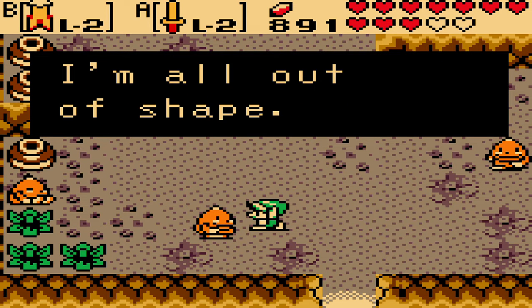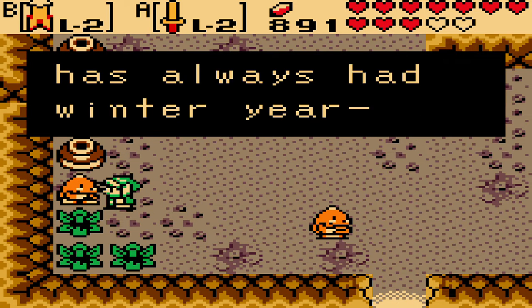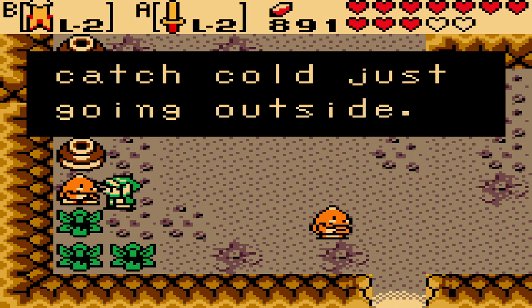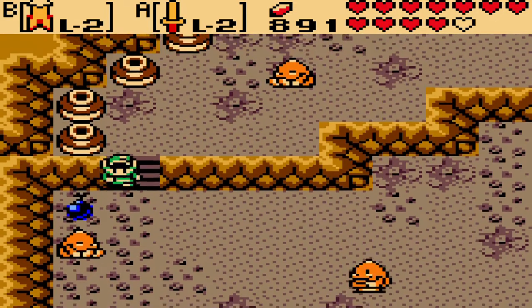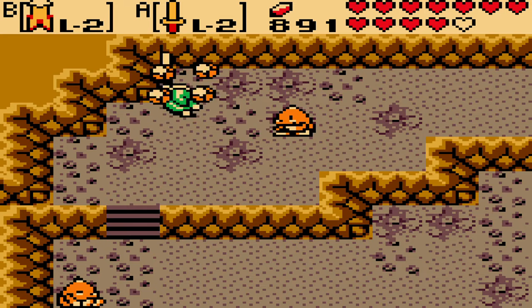It's too cold to go outside. Goron Mountain has always had winter year round, but ever since the temple season sank it's gotten even colder. You can catch cold just going outside. So they are having some difficulties with the weather changing. It's not really their choice - that's just how the weather is.